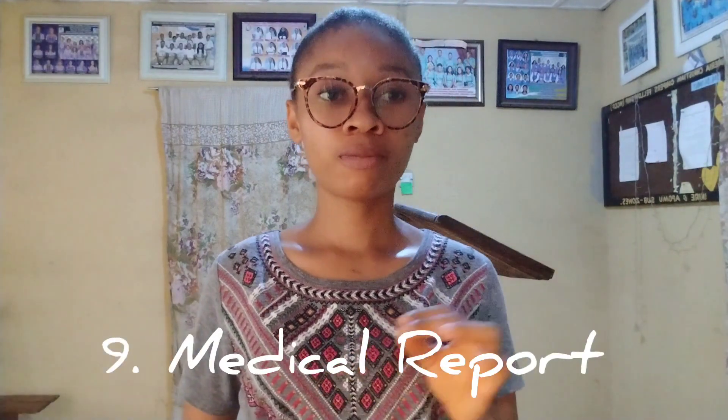Number nine: the medical report. A medical report is different from a medical fitness certificate — it is more detailed. It's usually required for those who have plans of relocating, and it states the ailment for which you want to be redeployed or relocated from one state to another. If you have special medical issues, go with your medical report, and if necessary they will exempt you from camp activities. It should be signed by a doctor and issued by a federal hospital, which is more preferable.